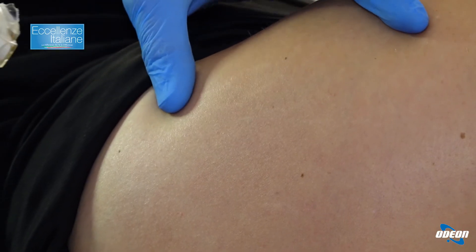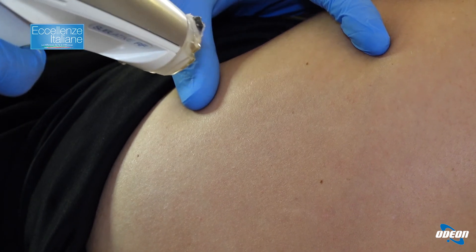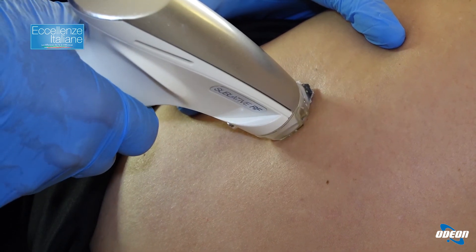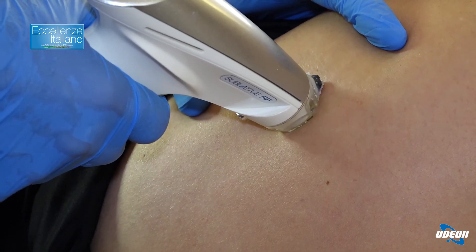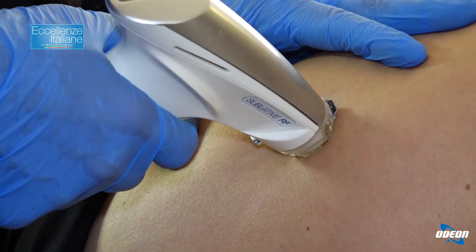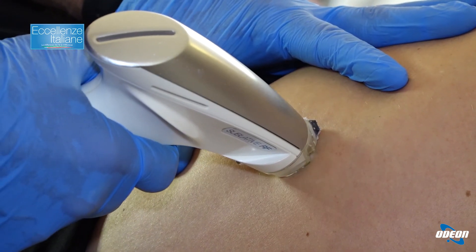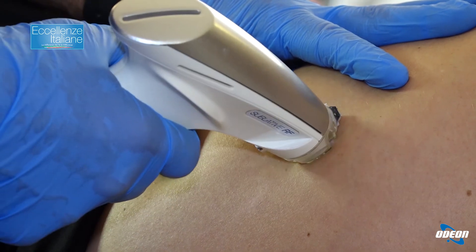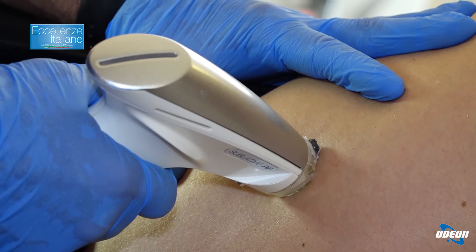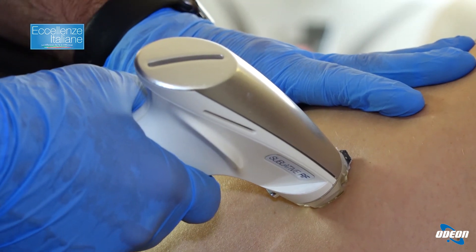Qui abbiamo trovato una serie di piccole smagliature che adesso trattiamo con la radiofrequenza ablativa. Vado lungo la smagliatura e ci sarà una produzione di microcruste che andano via nel giro di una settimana, con un miglioramento molto interessante della smagliatura che si vedrà molto meno già al primo trattamento. Con un secondo trattamento tutto andrà a posto.